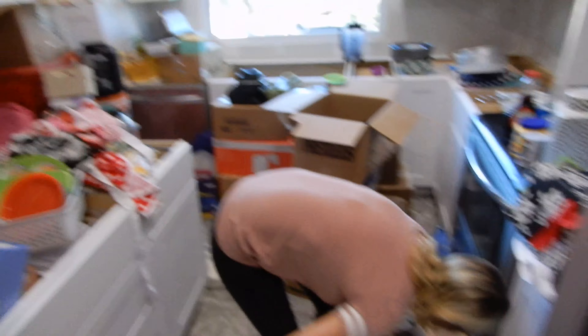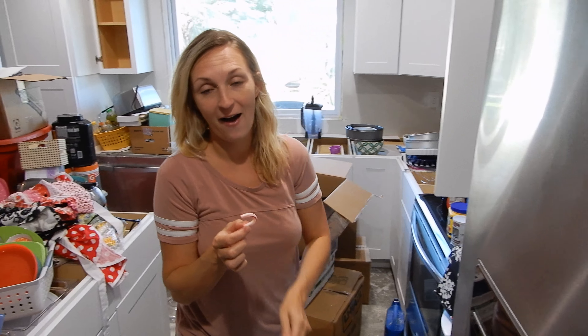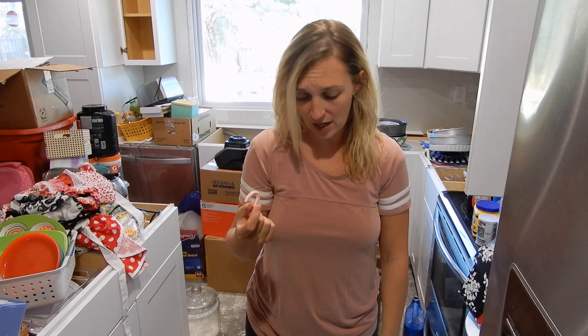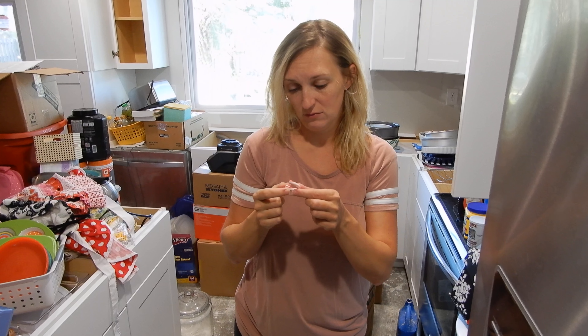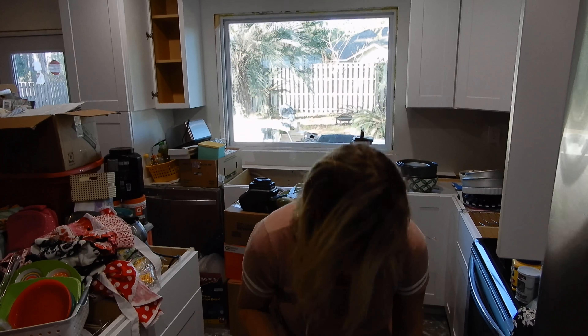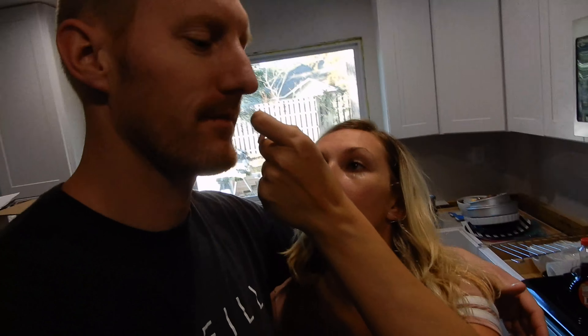My voice is still gone from being stressed out and working so hard. But the worst part is I just dropped my candy cane in the sheetrock dust and it's broken. I'll have it. You want to lick it when it has sheetrock dust on it? Sure, I'll eat it.